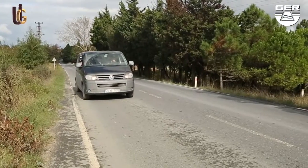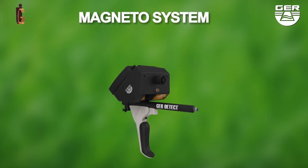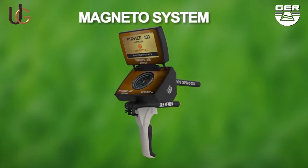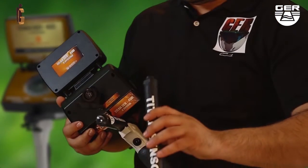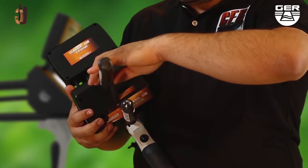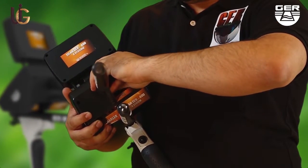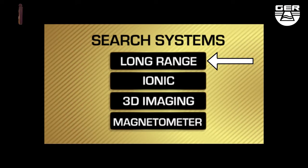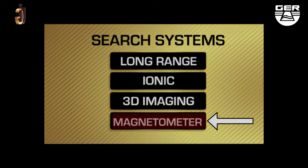You can also use the ionic system on a moving vehicle. For the magnetometer system, install the sensor of this system, then choose the magnetometer system from the search systems menu. This is used to double-check that there is a magnetic metal such as iron present.